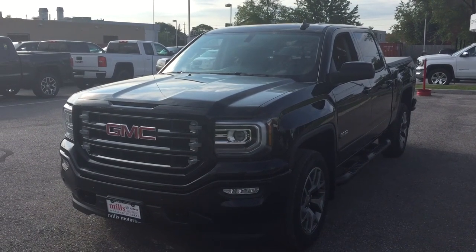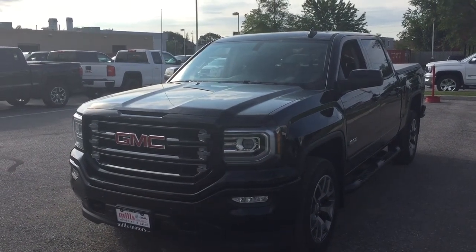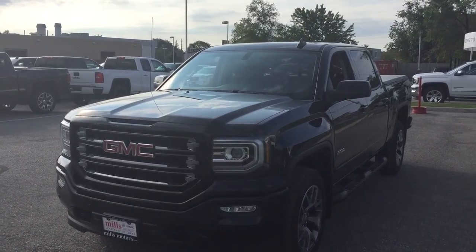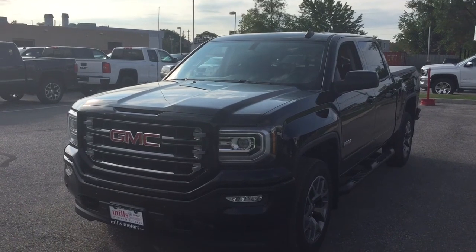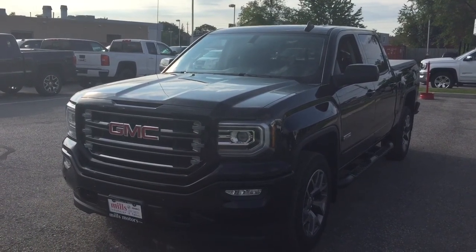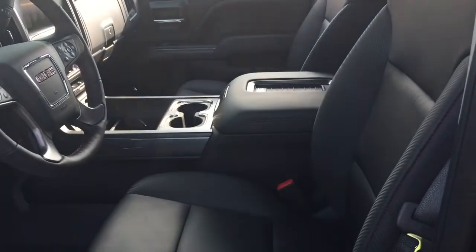It's a beautiful day at Mills Motors, 240 Bond Street East in Oshawa. This is the 2017 GMC Sierra 1500 SLT four-wheel drive crew cab in the beautiful Onyx Black, with the Ecotec 3 5.3-liter direct-inject V8 engine, 8-speed automatic transmission. It's the All-Terrain edition with the off-road chassis and the Rancho brand rear shocks. Everything you're looking for is right here.